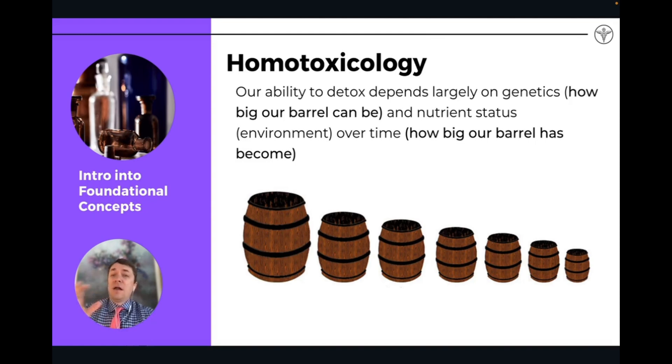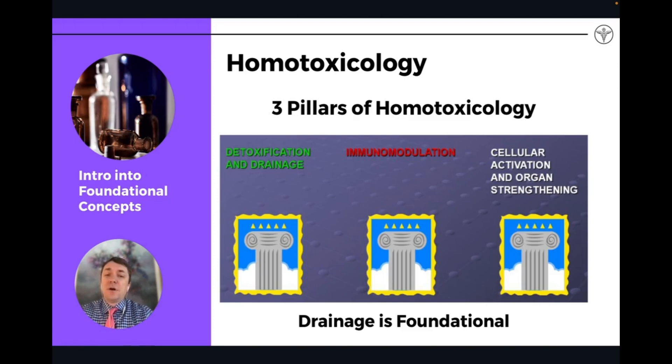We all have different abilities — different sized barrels or buckets. Some of us are much more sensitive, and even a small exposure creates symptoms of disease — autoimmune disease, neoplastic processes. Some people are very hardy and can handle a lot of exposures. But all of us are constantly being exposed to this toxicity, and all of us would benefit from a releasing of the toxicity. We'll talk about how drainage remedies, and European drainage remedies in particular, help support lowering the toxic burden in our barrels.